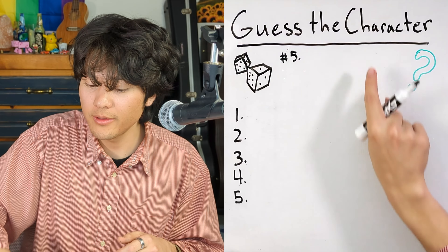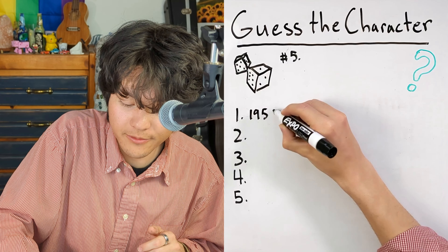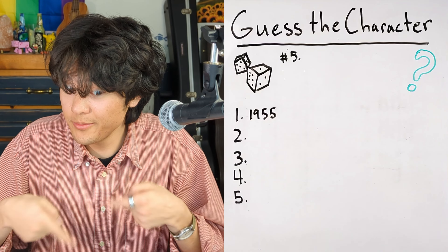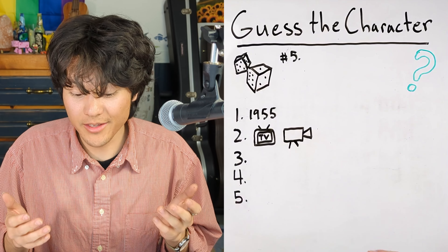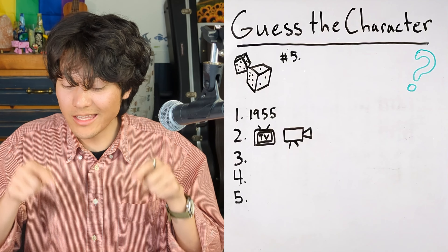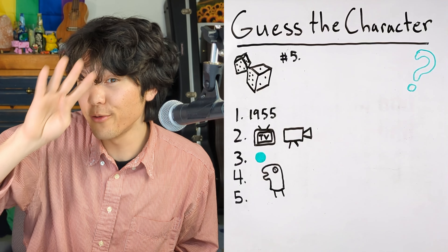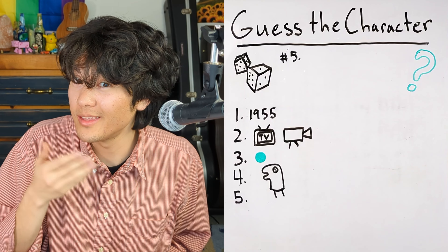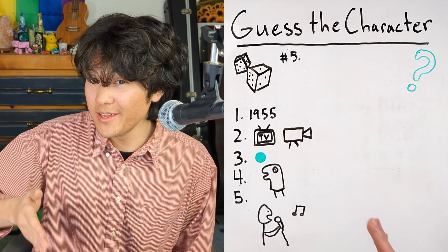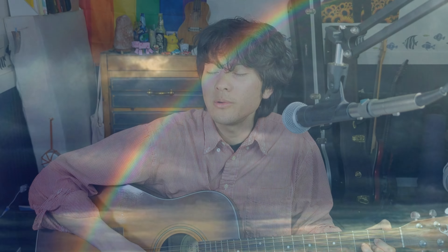The fifth and final character. This character was first created in the year 1955. They have been in many TV shows and movies. The third hint is that this character is the color green. Hint number four is that this character is a puppet. And the final hint is that this character sang this song: 'Someday we'll find it, the rainbow connection, the lovers, the dreamers, and me.'